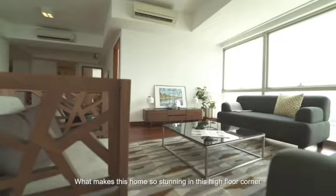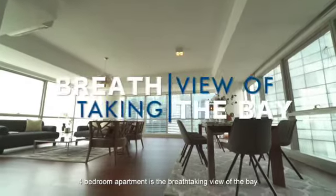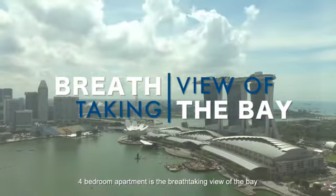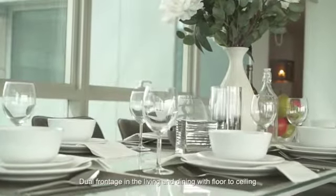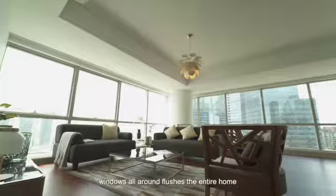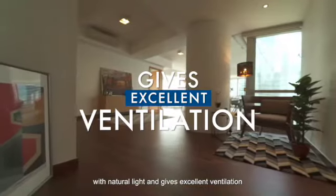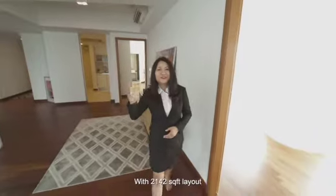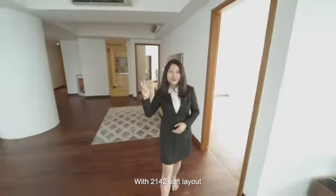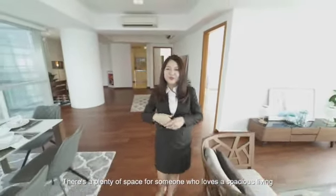What makes this home so stunning is this high-floor corner four-bedroom apartment with a breathtaking view of the bay. Dual frontage in the living and dining with floor-to-ceiling windows all around flushes the entire home with natural light and gives excellent ventilation. With a 2,142 square feet layout, there's plenty of space for someone who loves spacious living.